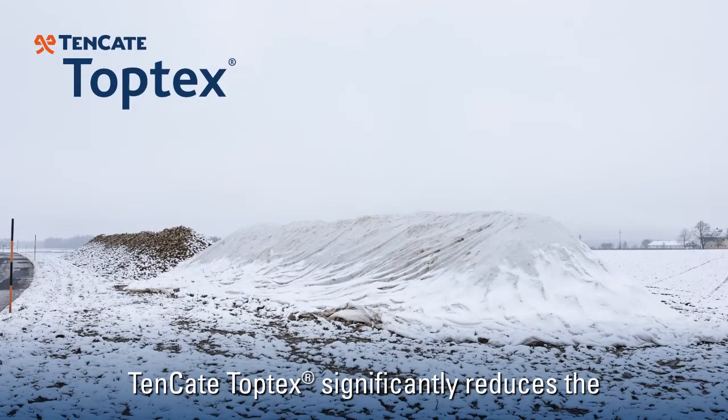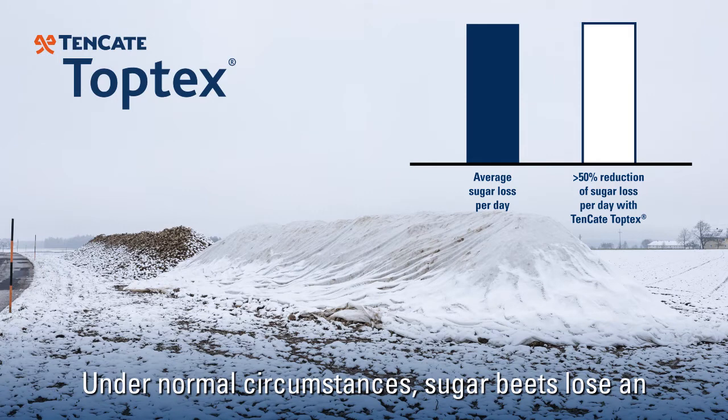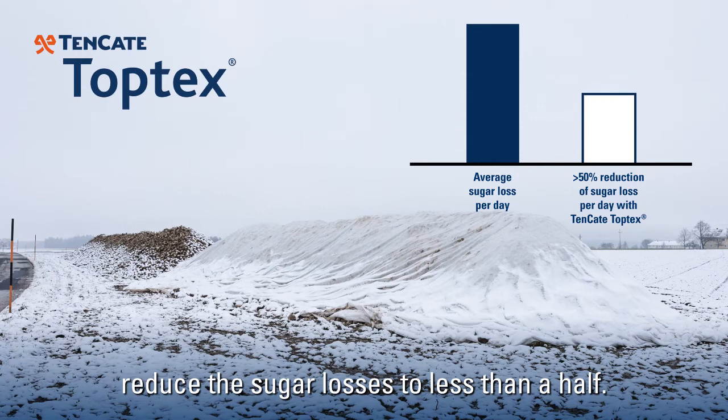10 Kata Toptex significantly reduces the sugar loss under frosty conditions. Under normal circumstances, sugar beets lose an average of 275 grams of sugar per ton per day. By using 10 Kata Toptex you are able to reduce the sugar losses to less than a half.